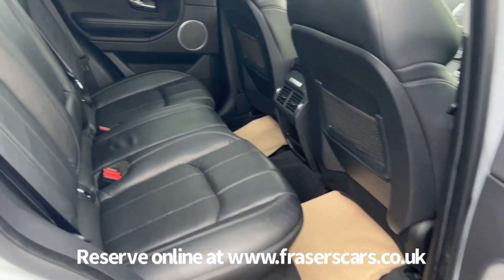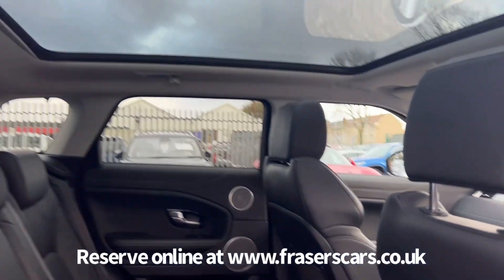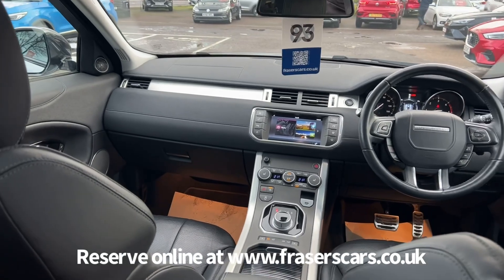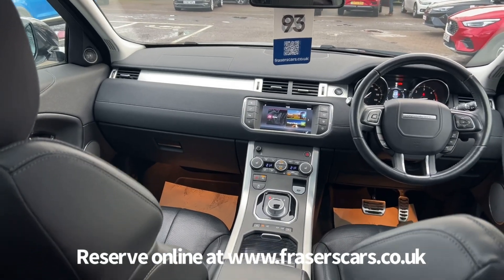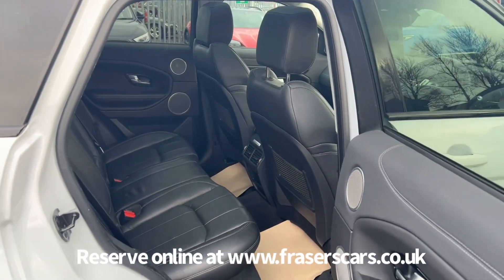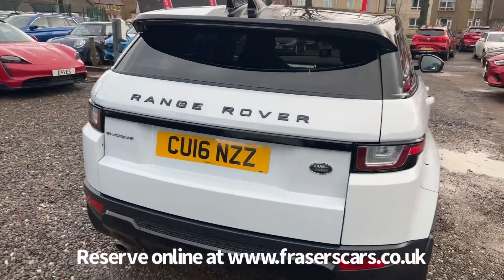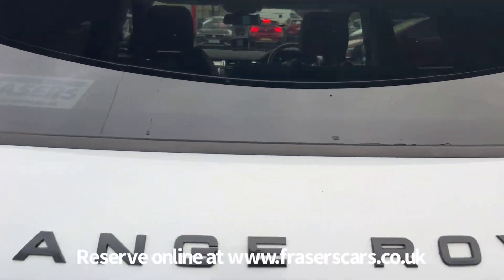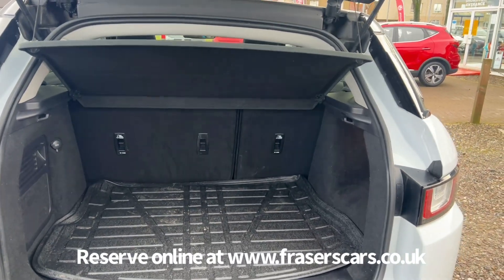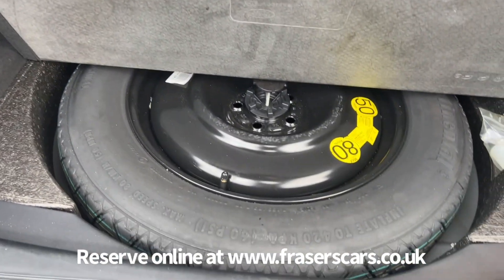In the rear there's three three point seat belts and the outer rear seats have ISOFIX child seat preparation. In to the boot, the rear parcel shelf is present. It's a 60-40 split fold on the rear seats and underneath the boot floor is a space saver spare wheel.